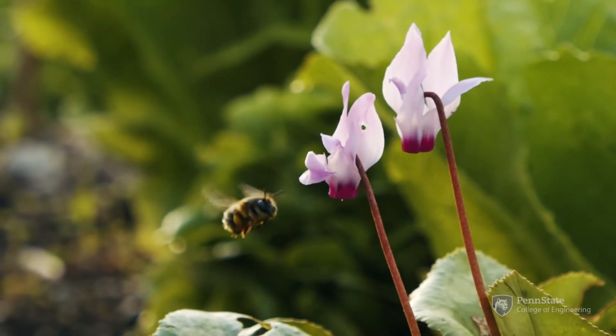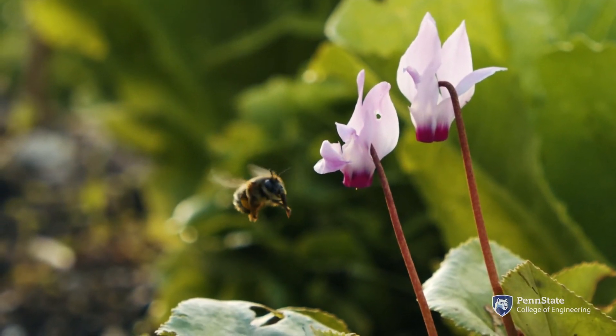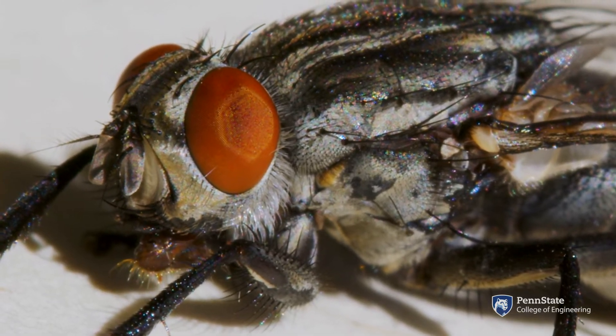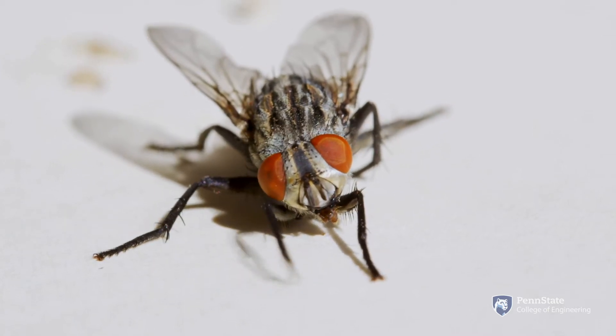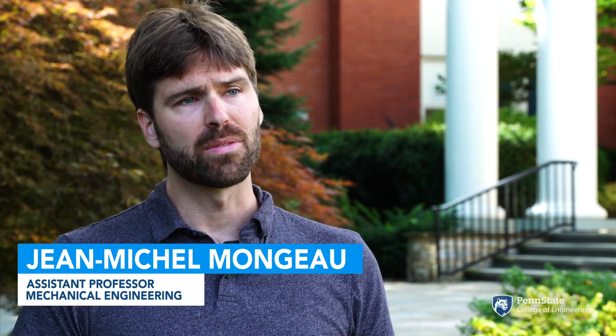The head on an insect is actually slowing down visual motion, so it's reducing motion blur. The head movements in flies are incredibly fast, on the order of about 10 milliseconds, actually four times faster than the wings. They're coordinating their head and their wings very carefully in a way that allows them to stabilize their gaze very effectively.